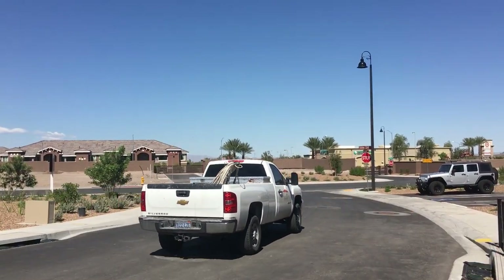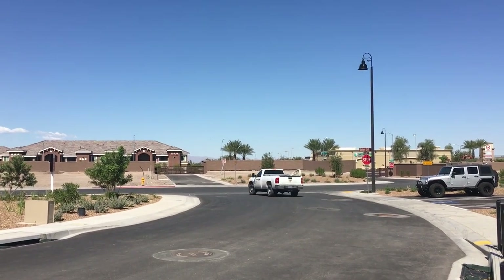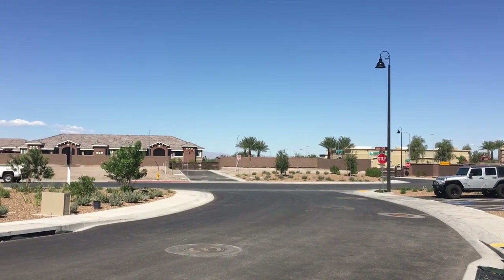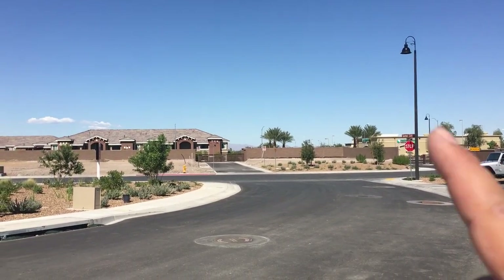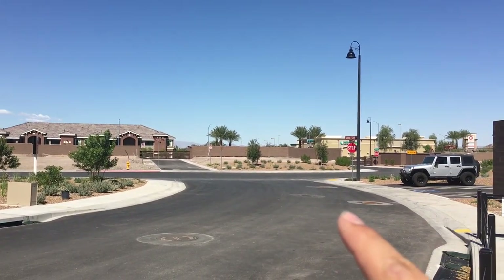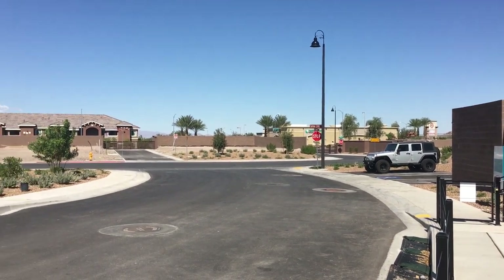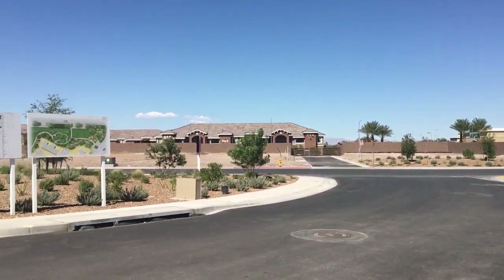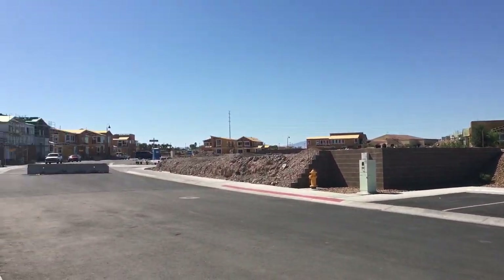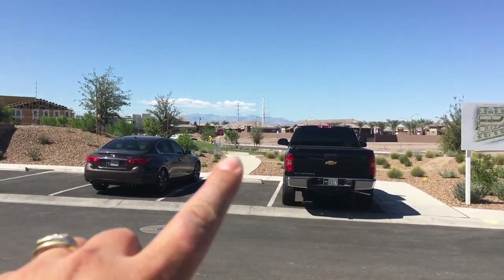Down this road in Green Valley you're going to hit the 215, which is about 15 minutes from here, and another 15 minutes down to the airport. Just a little bit down here you'll have Target and all the shopping, also Chase Bank and Wells Fargo. This track has about 118 homes being developed at this time.